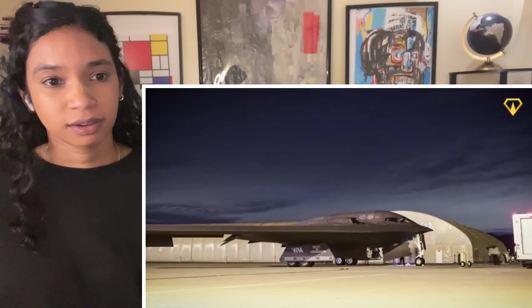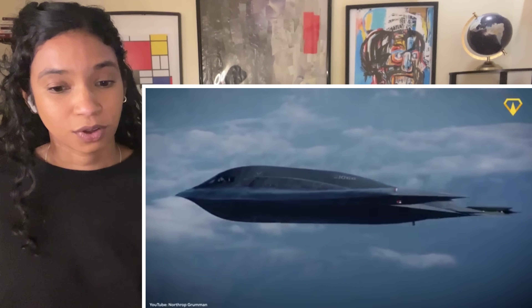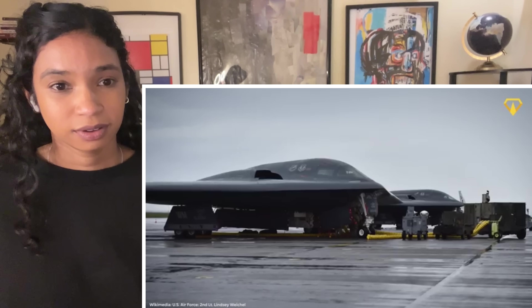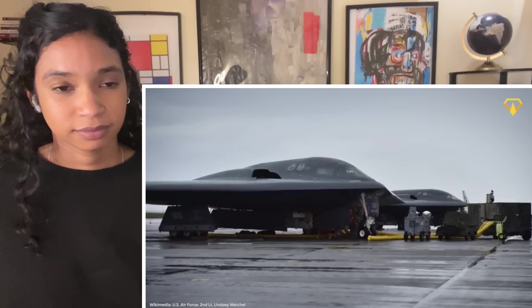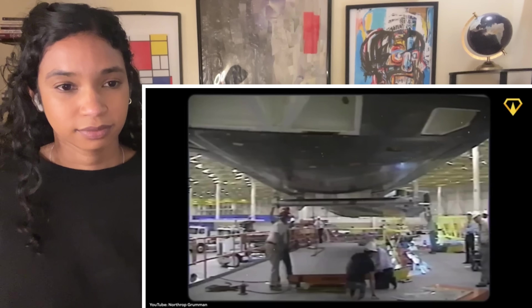It's estimated that the B-2 requires 51 hours of maintenance for every hour in the air, meaning each flight has months of service afterward. And you can barely turn a screw on this plane, let alone work on any of its complex systems, unless you're in a temperature-controlled hangar.